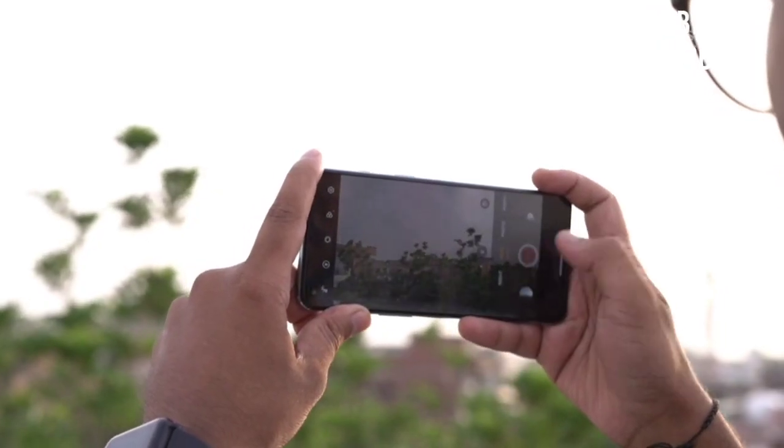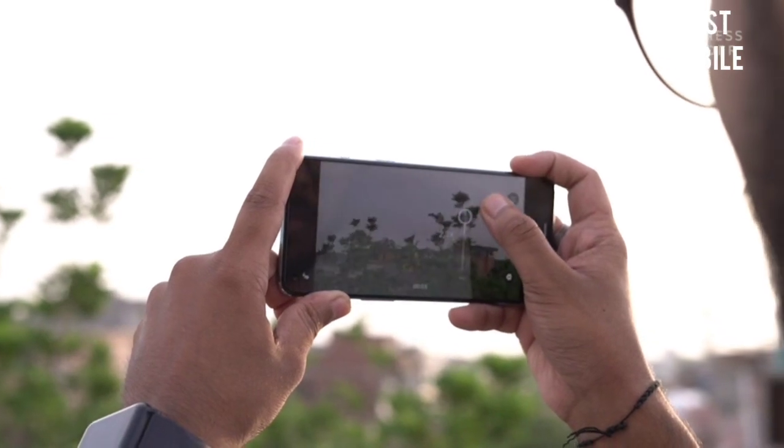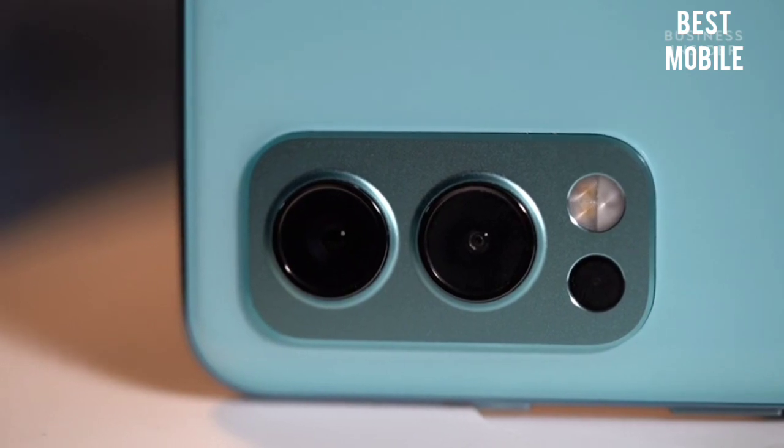The camera setup supports HDR and can record 4K videos at 30fps and 1080p videos at 30, 60, and 240fps. There is also a dual-LED flash that lights up the frame.